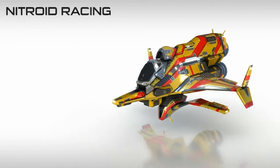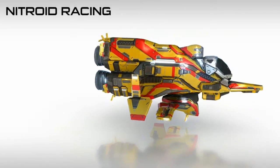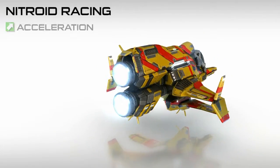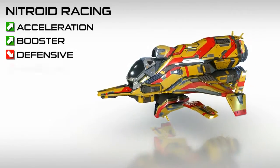Nitroid Racing specializes in research and production of immensely powerful thrusters. Their racers rate high in acceleration and boost force, but are lacking in armor, shields, and handling.